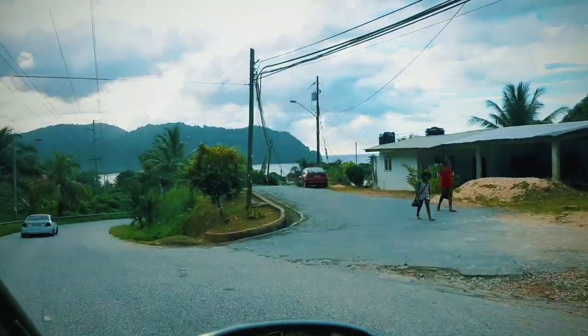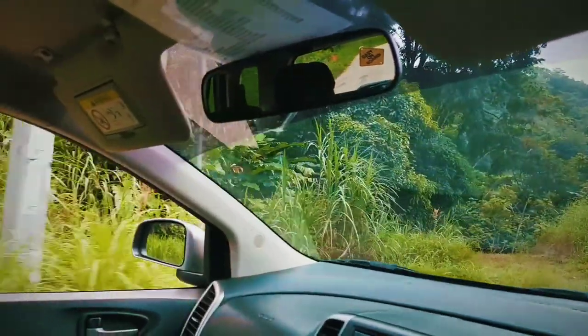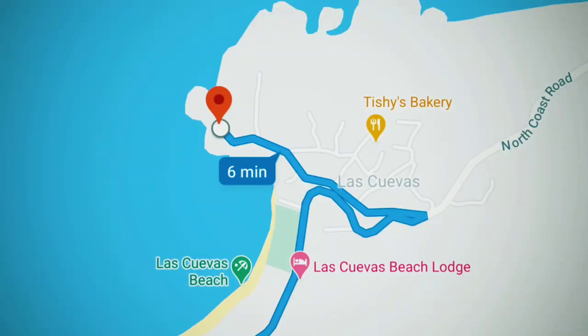A lot of you may not know that there is a fort on the Las Cuevas beach side. You see where that church is — that is the corner right after the fishing facility and Las Cuevas beach. You make a very sharp left, go straight down, you would see the health center, and right on the side of the health center is Fort Abercrombie.